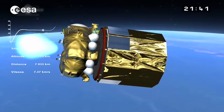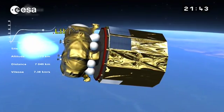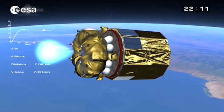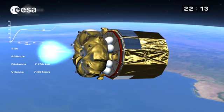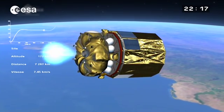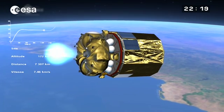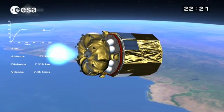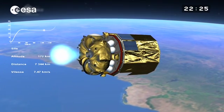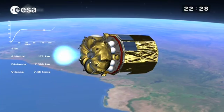The second Fregat burn lasts about 15 minutes. It targets an orbit around L2 because the advantage of L2 is that it's gravitationally very stable, so you can keep the spacecraft there with little consumption of fuel. However, if you were exactly on that spot, you would always be in the shadow of the Earth and would have no energy.